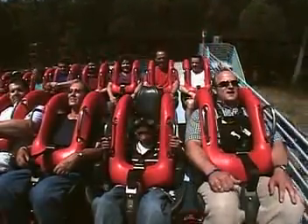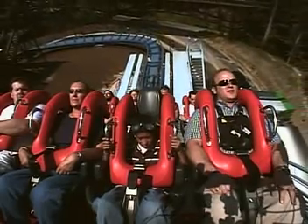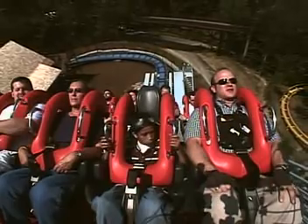Going up the 45-degree lift — one of the fastest chain lifts in the world. We're going up 205 feet, the tallest coaster in this park.